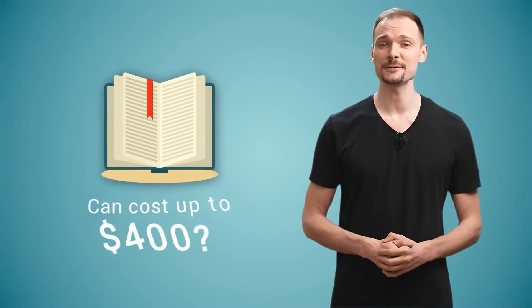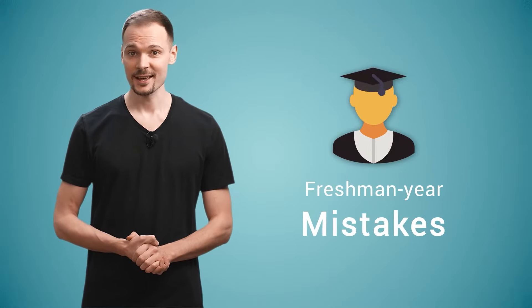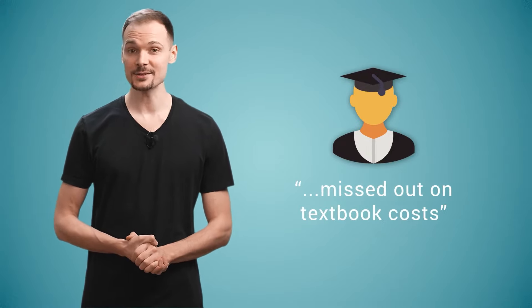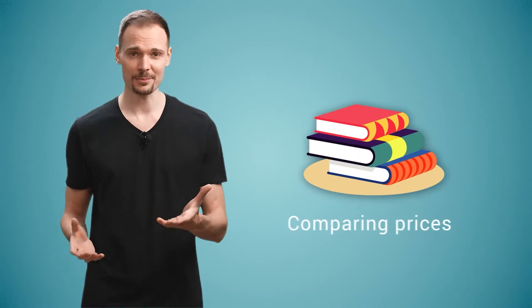Did you know that some hardcover textbooks can cost as much as $400 — more than the average monthly cost of groceries per person? When we asked students about their freshman year mistakes, they stated they missed out on textbook costs because they had no idea they could buy used books and shop around comparing textbook prices.